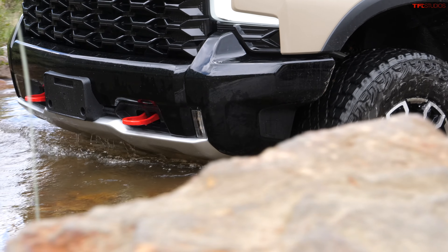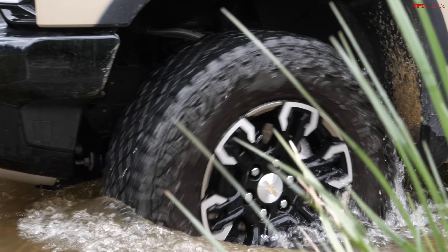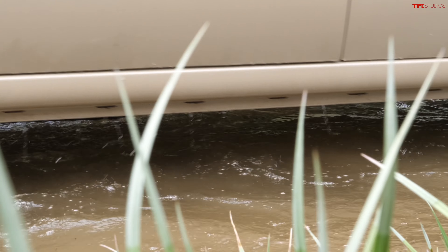A little bit of an unfair competition — we're comparing a midsize truck to a full-size truck, and a brand new truck to an outgoing one. So obviously the Silverado has a lot going for it.